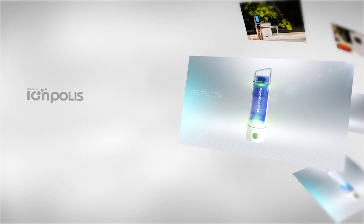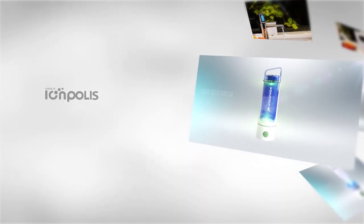Eompolis S — to help your life. Eompolis is a professional water manufacturing company that prioritizes humans, water, and nature.